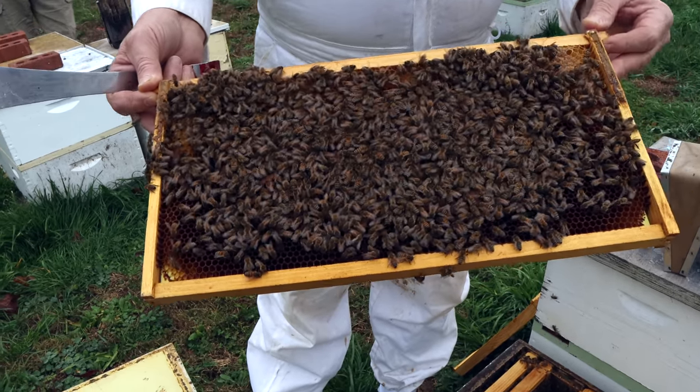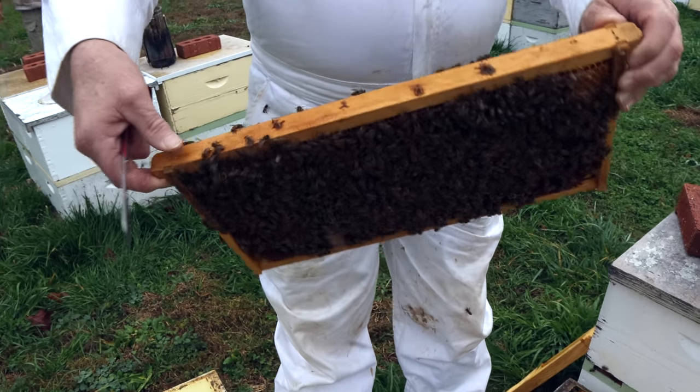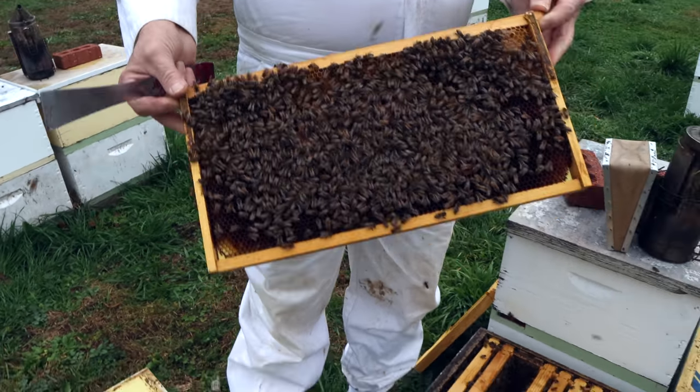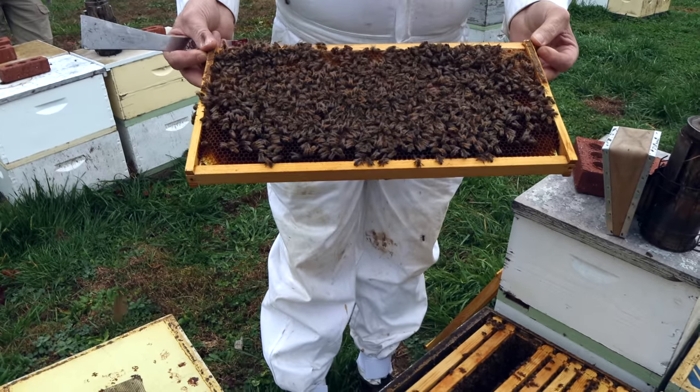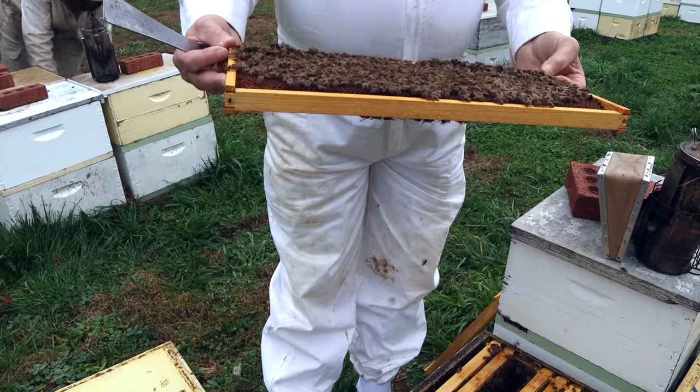It's going to be a different kind of winter for us. It's going to take a lot of time too that we really hadn't planned on. We have a lot of woodwork to do in the wood shop, and now we've got to worry about doing all this bee work.